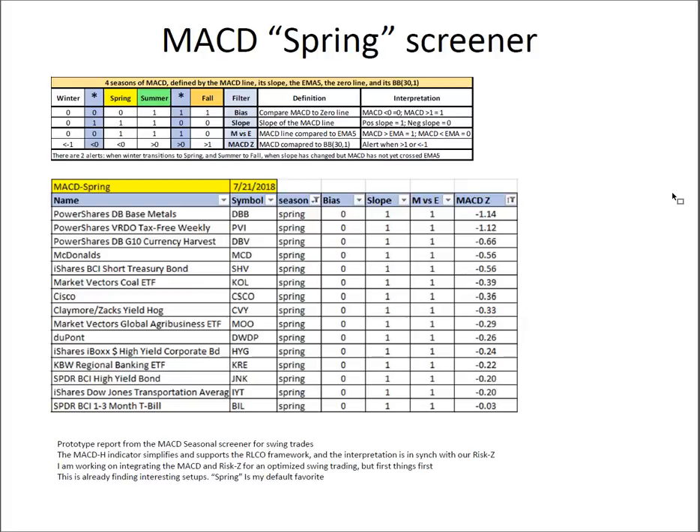This is a new one — a prototype report. Prototype of the new MACD seasonal screener, or the four seasons of MACD. This is a swing trade generator. The MACD and MACD histogram indicator simplifies and supports our RLCO framework, and it can be used in conjunction with the RISC-Z for swing trading. I'm working on getting that compiled into a single report. Already finding very interesting setups — I'm already trading it at production level. The spring screener is my current favorite.